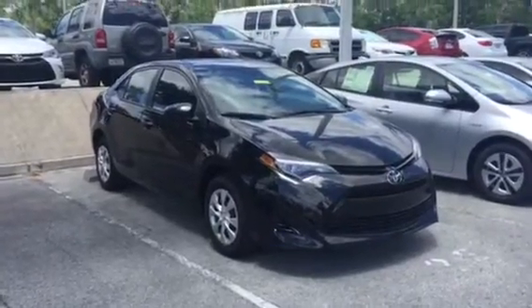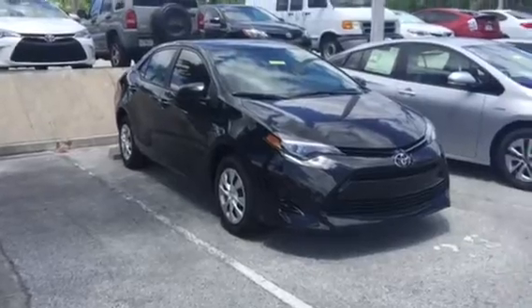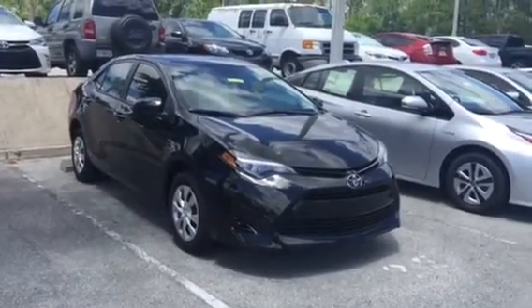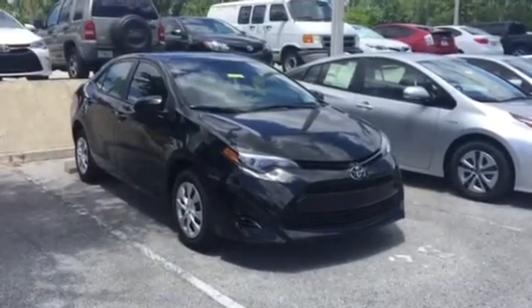Hello, this is Ray from Arlington Toyota. We just spoke on the phone a few moments ago. I want to come out and shoot this quick video to show you the Corollas I was talking about. I know we've got the Corolla L 2017 with the discount I'm going to send you on everything — it's almost crazy what you can buy this car for brand new.